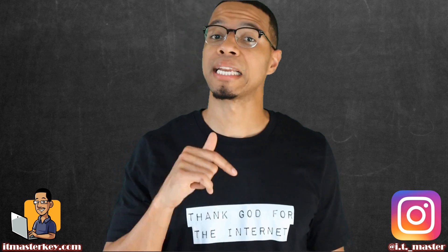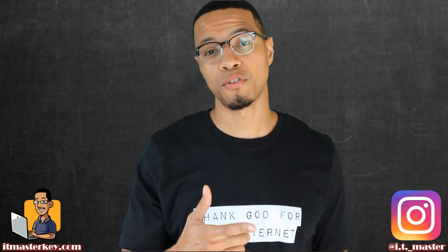Hey gang, it's Rob from ITMatchesKey.com and in today's video we're going to find out: should you take the current version of Security Plus, or should you wait for the new version?